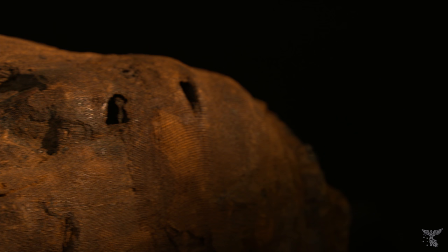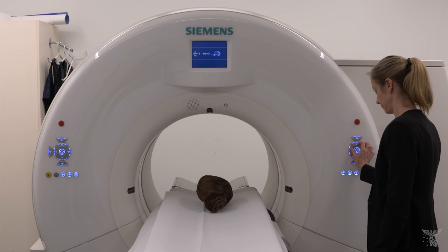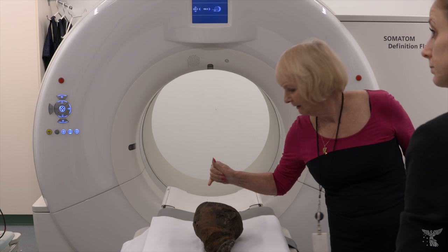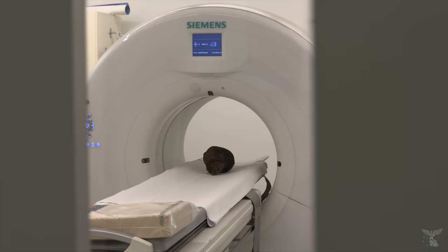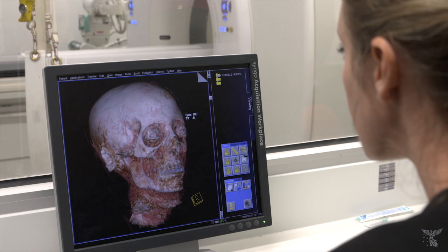We believe the head is over 2,000 years old. CT scanning is a fantastic method of looking inside the wrappings of a mummy. We've been CT scanning mummies since the 1990s and as the technology improves we get more information. We can look at the density of bones, the thickness of bones, we can go inside the body. And with this head we've got an excellent example of mummification.